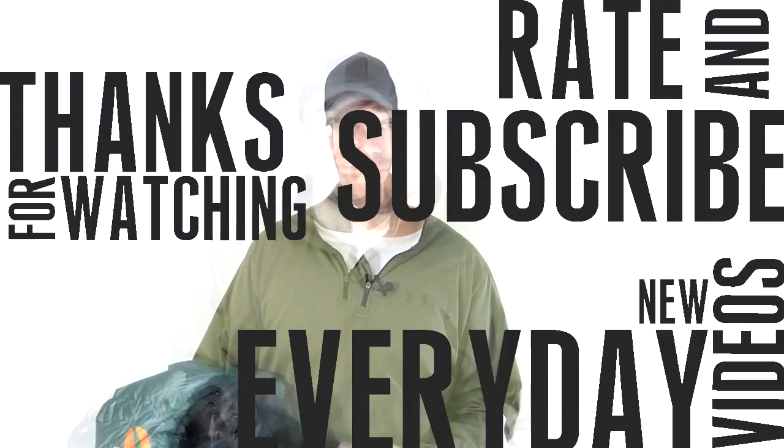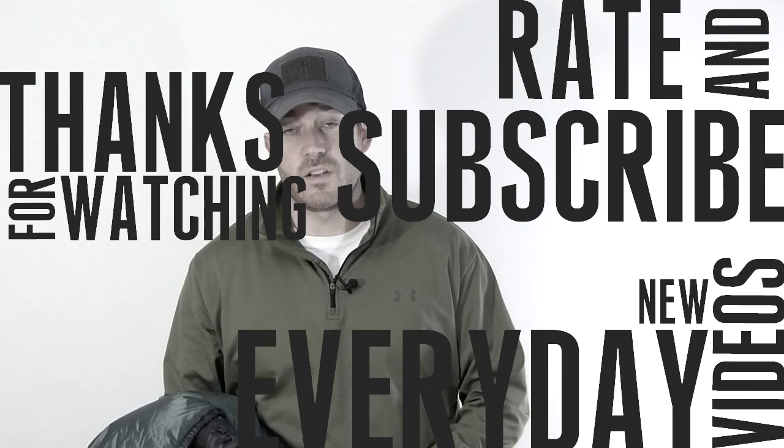If you guys have a Valandre sleeping bag or any sleeping bags you'd like to get tested, go ahead and put them in the comment section below and we'll see what we can do. If you want to go out and test stuff yourself, go ahead and make videos and let us all know. Until next time!